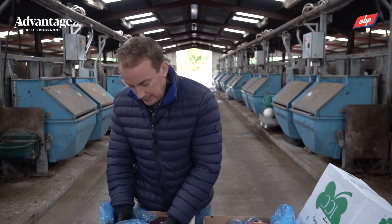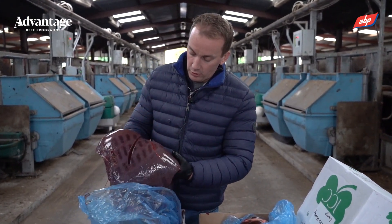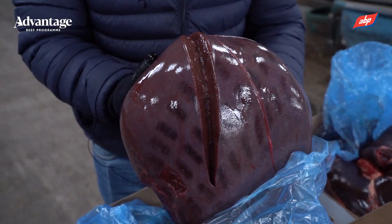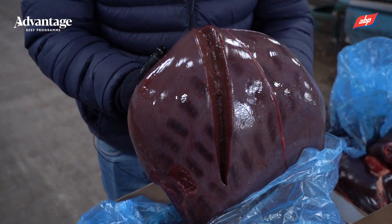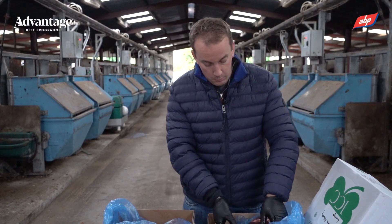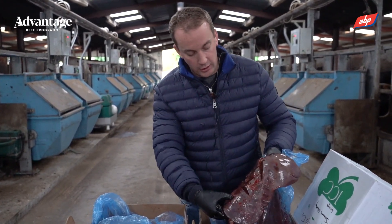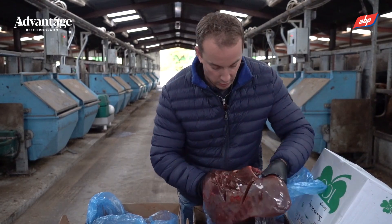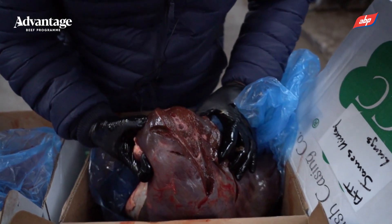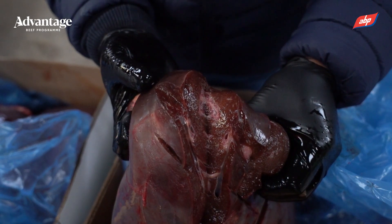First of all, we have a nice healthy liver here, so you can see the nice homogeneous surface here and you can cross-section through the liver — you have nice healthy tissue, which is visibly unaffected by fluke. Whereas in comparison, we have quite a badly damaged liver, so you have areas of consolidation here, and looking through the cross sections of the liver we have greatly increased bile ducts and some calcification from scar tissue secondary to the liver fluke.